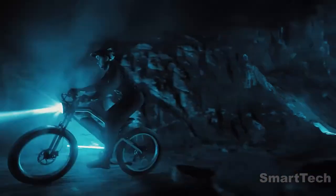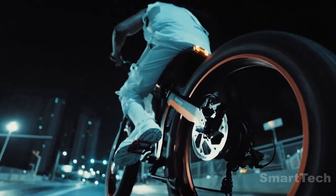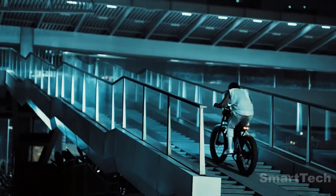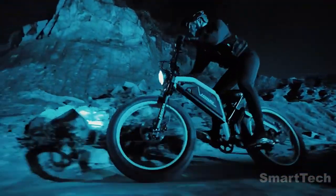Enjoy the five levels of pedal assist and the half throttle on the right handlebar for a motorcycle-like ride. Conquer 25-degree hills and reach a top speed of 32 miles per hour.